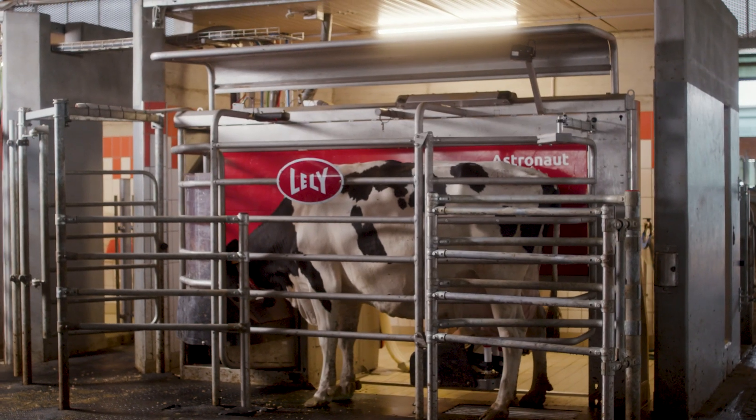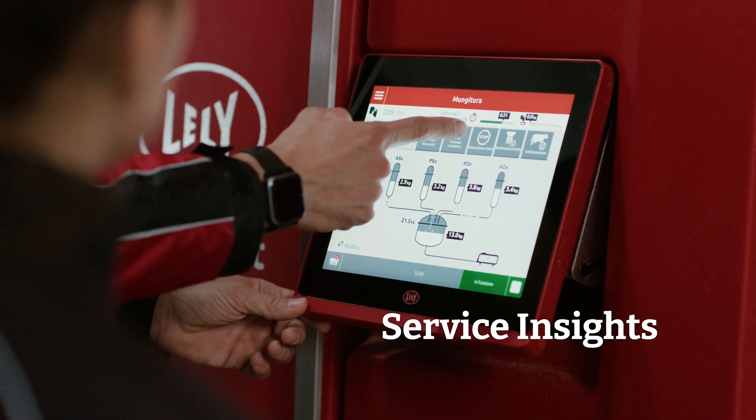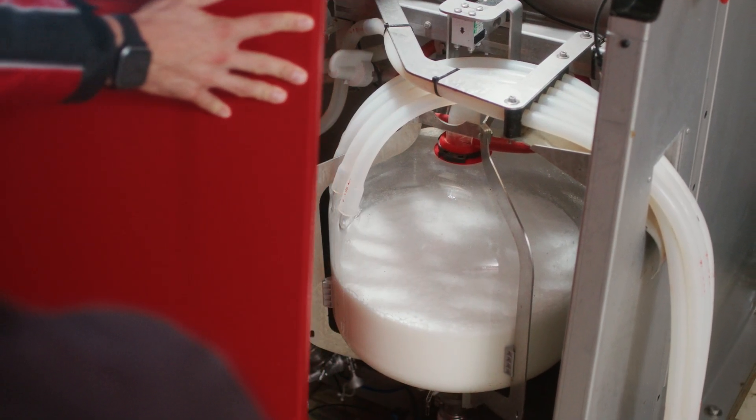The Astronaut A5 NEXT simplifies your life with enhanced diagnostics and service insights, powered by a completely renewed operating system.